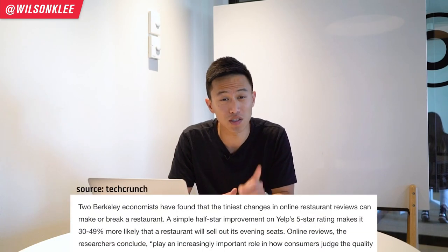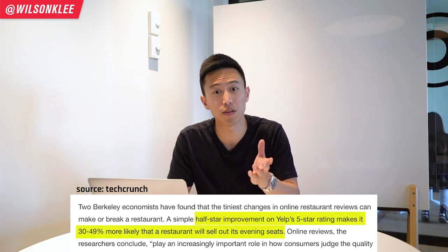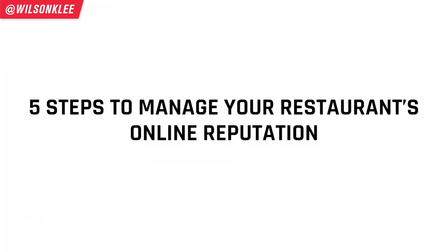UC Berkeley just conducted a study saying that half a star rating can mean 30% to 40% uplift in your bookings, and this could easily mean hundreds if not thousands of dollars on a monthly basis. That's the reason why today we're shooting a video to show you how you can manage your restaurant's online reputation. So make sure you guys keep watching.